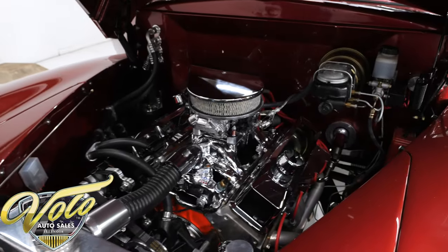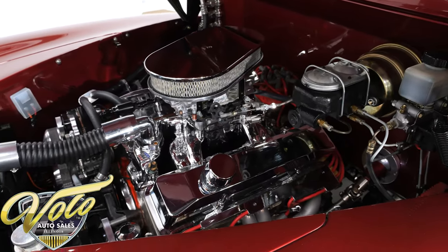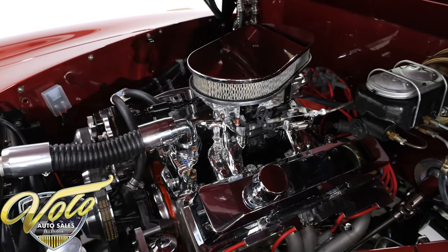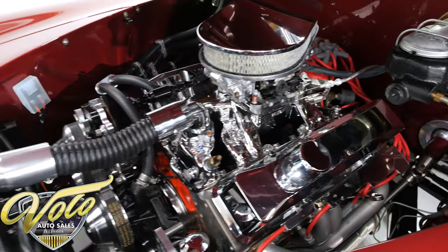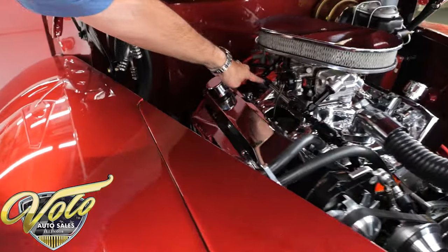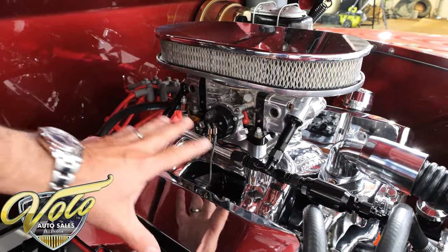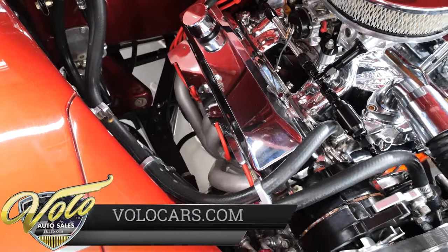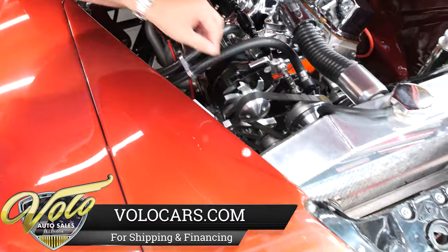That is a Chevy 383 stroker motor with a nice little lumpy cam that sounds real good. It's got aluminum heads, an EnduraShine Edelbrock intake with a chromed Holley dual-feed carburetor, electric choke, and premium fittings. There's a nice air cleaner, matching valve covers, MSD ignition, and a set of long-tube headers. Up front it has a serpentine belt and pulley system with aluminum pulleys.